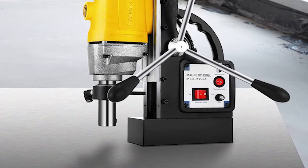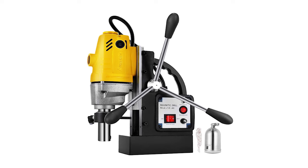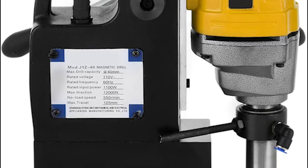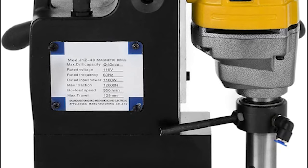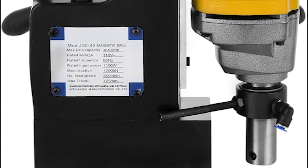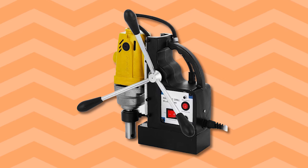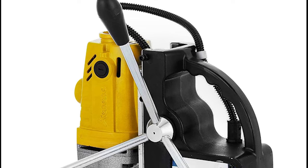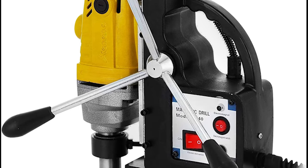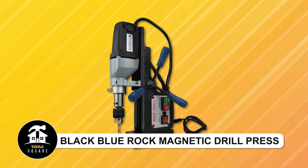It can bore holes up to 1.57 inches (40 millimeters) in diameter and travel up to 4.92 inches (125 millimeters). Note that it's compatible only with hollow boring bits. The package includes a stainless steel cooling pot and a pilot pin. With a strong magnet providing 1200 pounds of force, it stays firmly anchored during use, features ergonomic handles, and is suitable for industrial fabrication and home improvement projects.